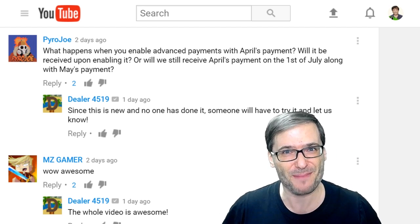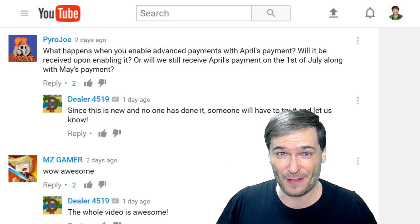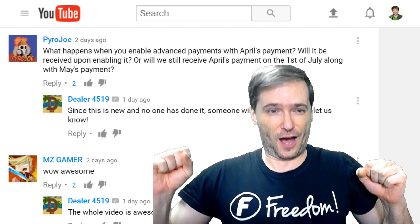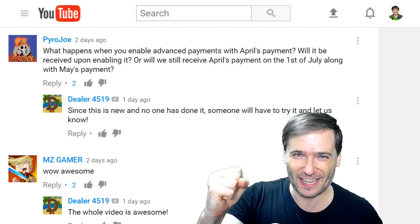Who am I? I am George Sun Pai, Papa George, and many other names you, the beautiful Freedom Family, have given me. I am George, CEO and founder of Freedom! For Freedom and the Freedom Family!